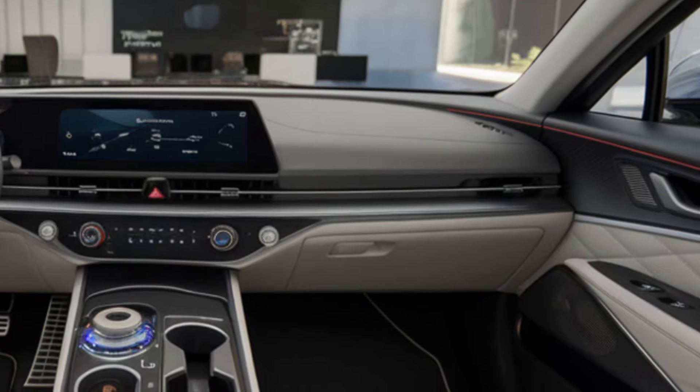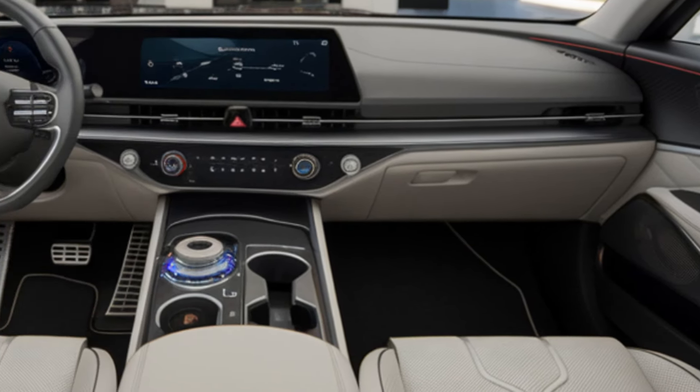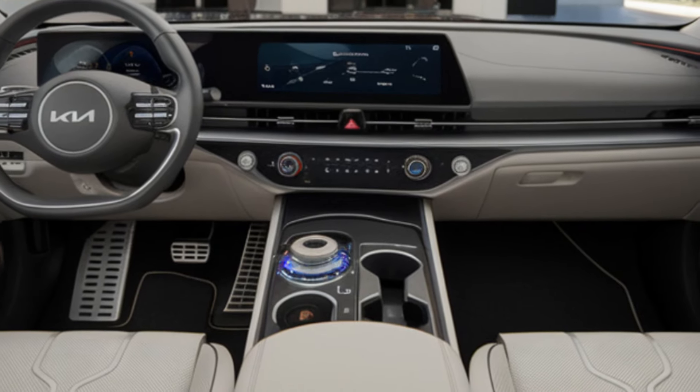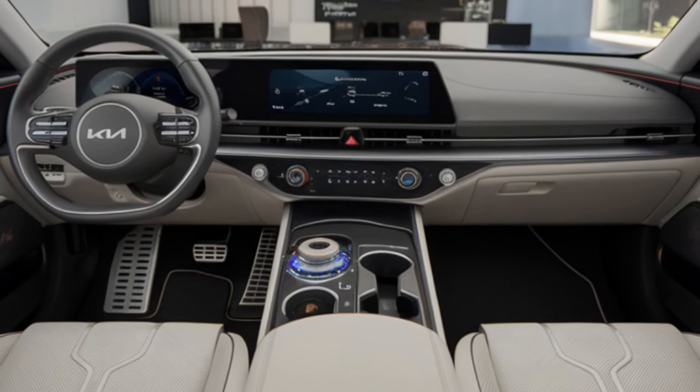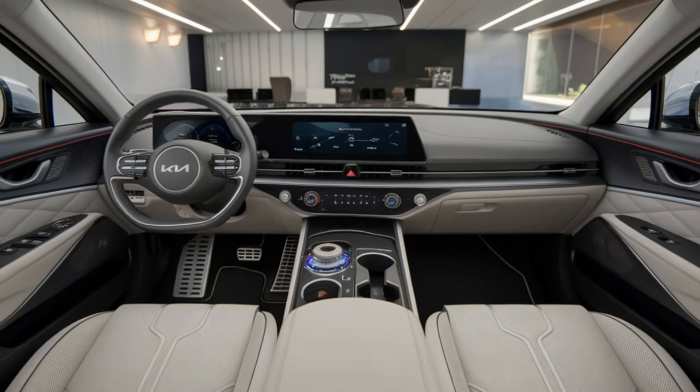For those looking for more power, the GT2 and Tribute Edition trims will feature a 3.3-liter twin-turbocharged V6, which boosts the performance to 368 horsepower and 376 lb-ft of torque.